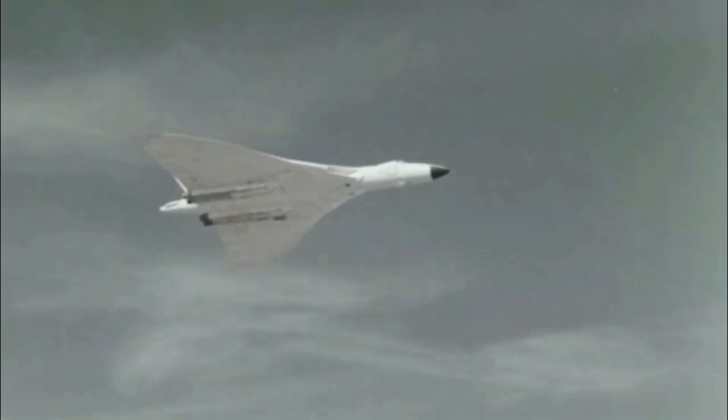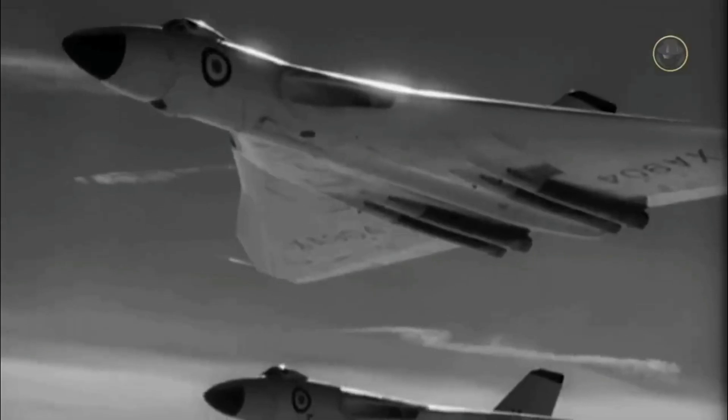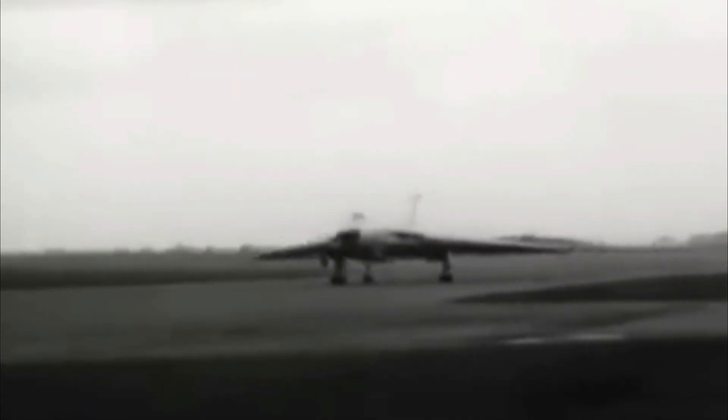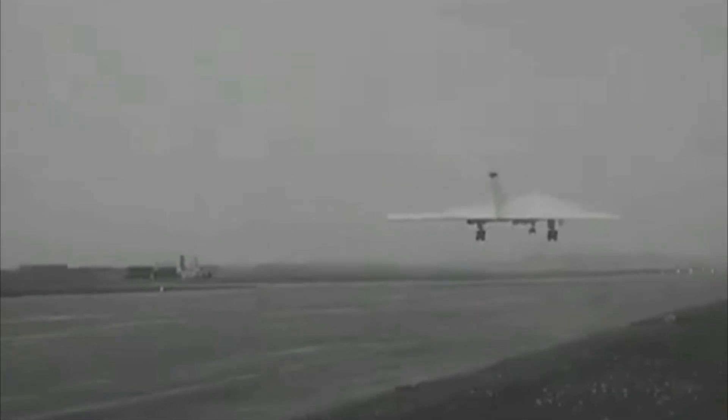The second Vulcan prototype was powered by four Bristol Siddeley Olympus 100 engines and had a slightly longer fuselage. That extra length meant they didn't have to shorten the nose wheel leg when it retracted. This version took its first flight on September 3rd, 1953.